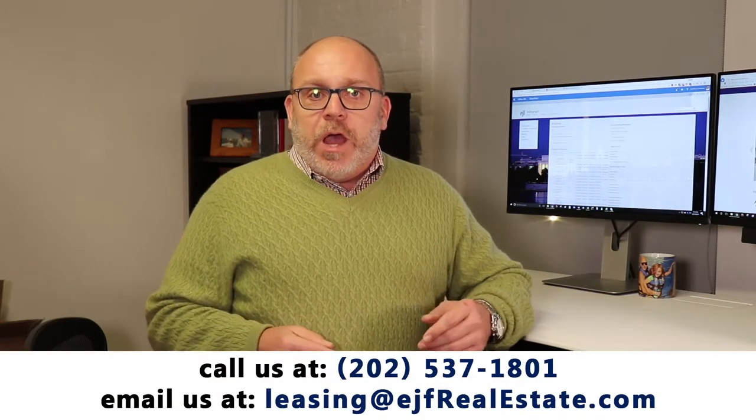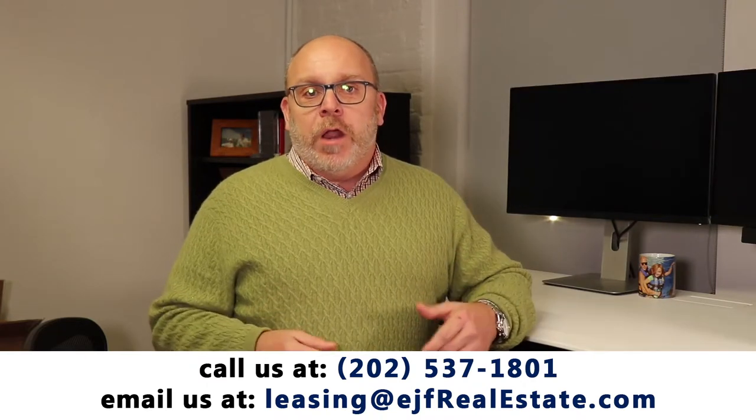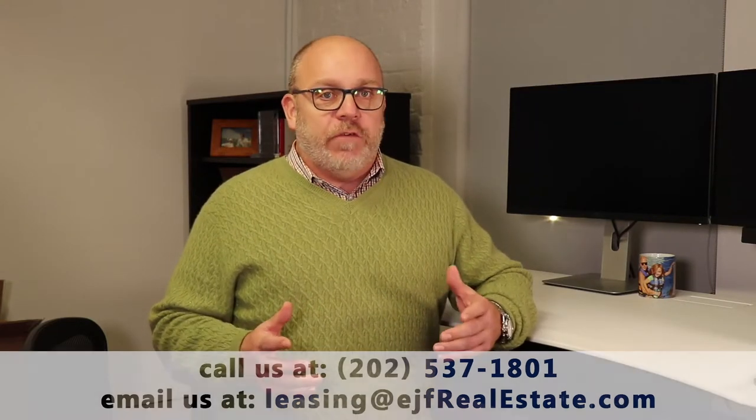You really shouldn't be thinking about how much property management costs. You really should be thinking about how much a property manager can save you. Give me a call and I'll explain. I'm Matthew Greaves with EJF Real Estate Services.